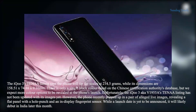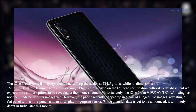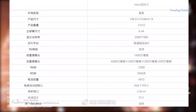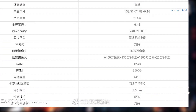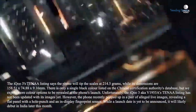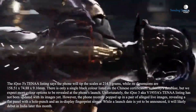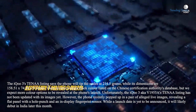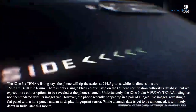Unfortunately, the iQ3 aka V1955A's 10A listing has not been updated with its images yet. However, the phone recently popped up in a pair of alleged live images, revealing a flat panel with a hole punch and an in-display fingerprint sensor. While a launch date is yet to be announced, it will likely debut in India later this month.